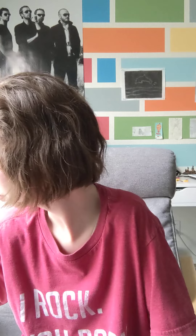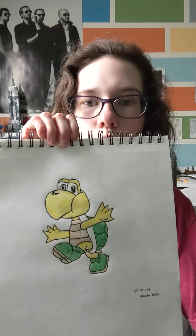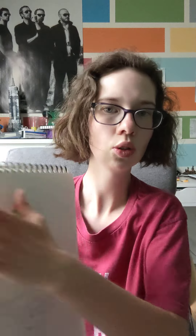Also, I'm going to show you guys what I've been working on for drawing. The series is not done yet. I've been drawing Mario characters from the video games. This is Koopa Troopa. This is Yoshi.